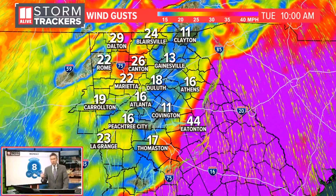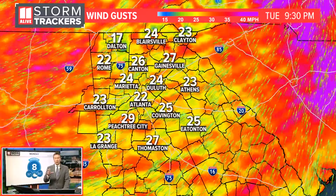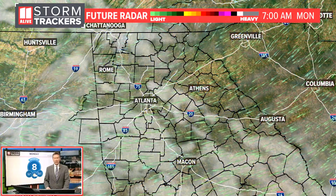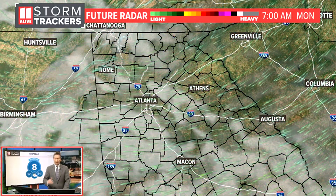That main system does push out through the day on Tuesday, and behind it those winds will still be rather gusty, just not as strong as they were ahead of the system, then hopefully dying out a little bit more on Wednesday.